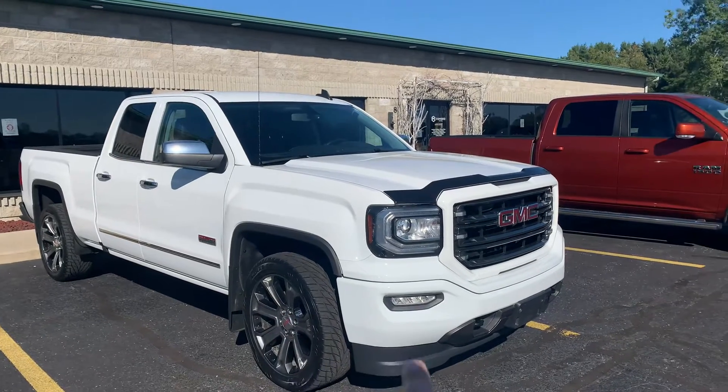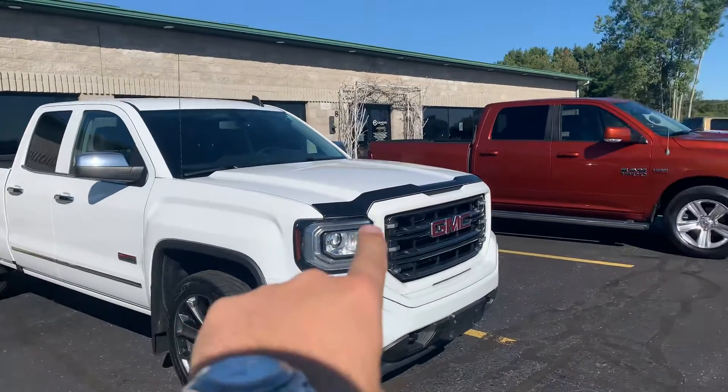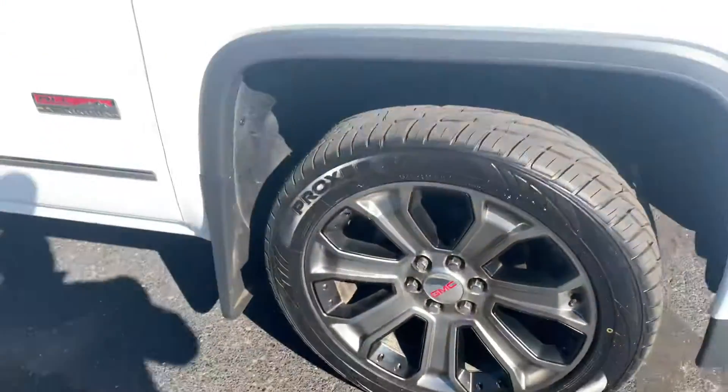You get 22-inch wheels, paint-to-match bumpers, chrome handles, chrome mirrors, heated seats, center console. This has a really nice aero skin on the hood. Look at this — brand new tires. You'd fall right in these things. New brakes.